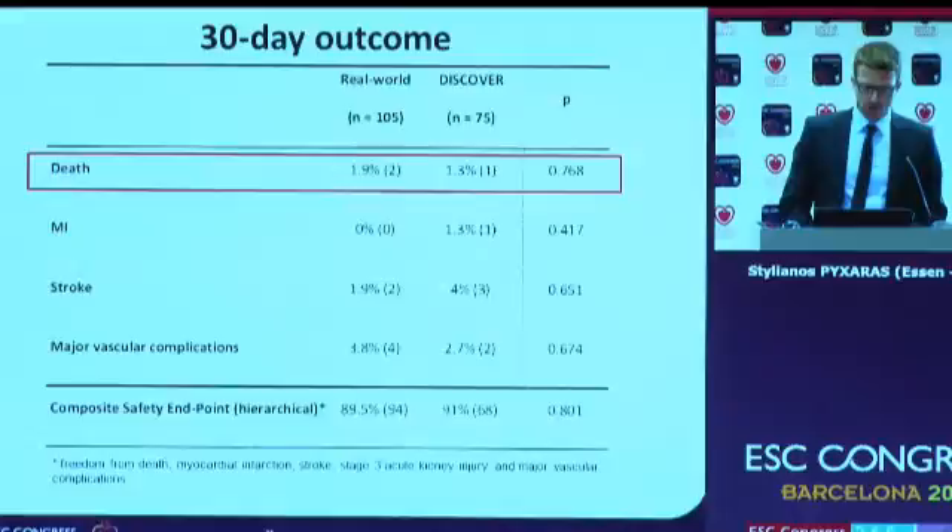The composite safety endpoint was also not significantly different. This was based on the Valve Academic Research Consortium criteria and was a composite of death, myocardial infarction, stroke, stage 3 acute kidney injury, and major vascular complications at 30 days.